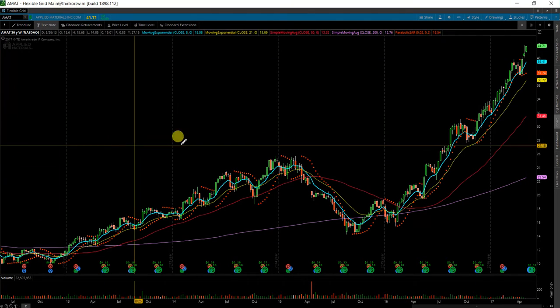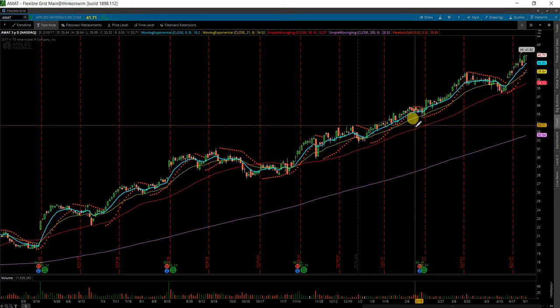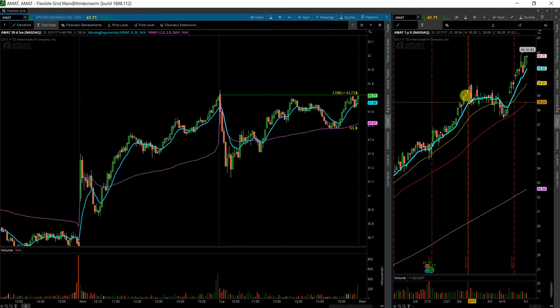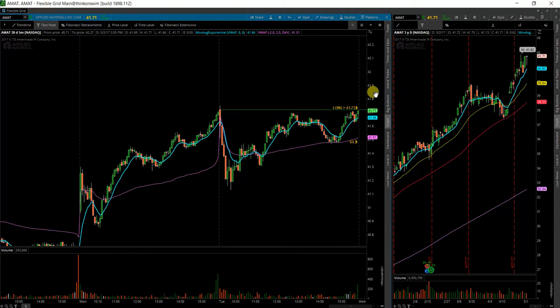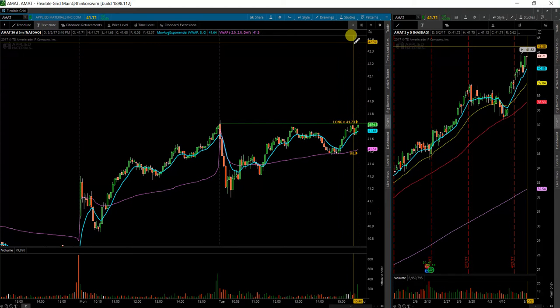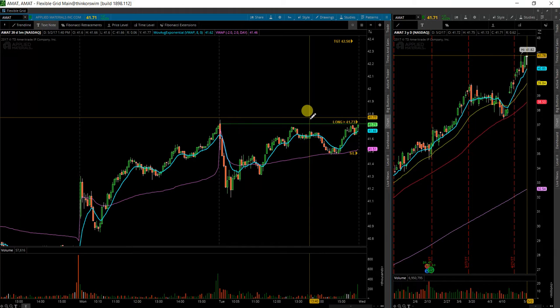So I will be watching this one very, very closely. As for a profit target — if that does start taking out those levels, you could likely see this run quite a distance. It could also do something like this down here where it gets too high and sells off immediately, so we'll see what happens. But my initial target here I'll call it $42.50, and we'll see if it triggers, if there's that much momentum and if it'll continue.